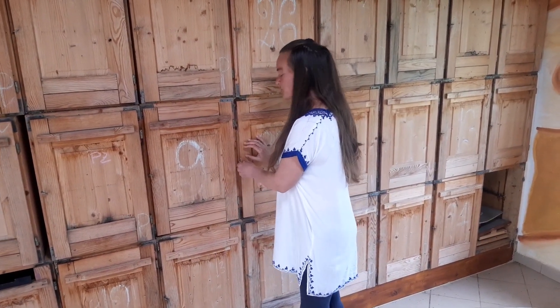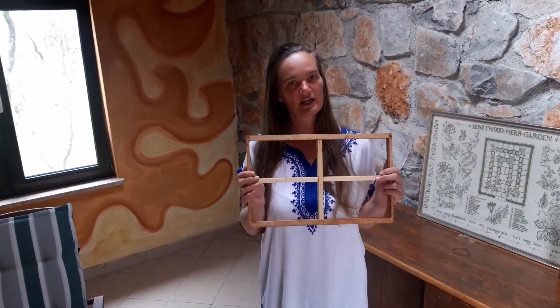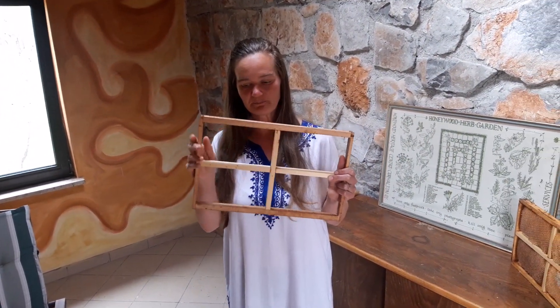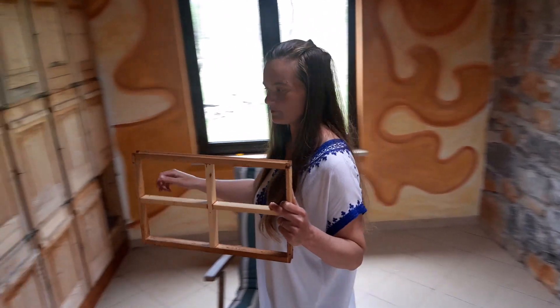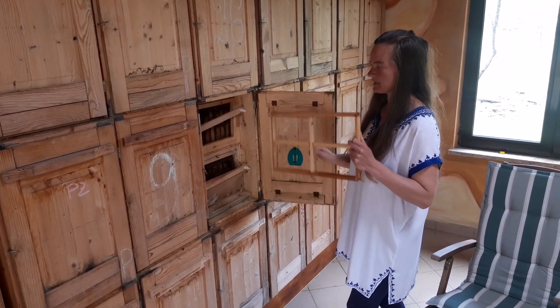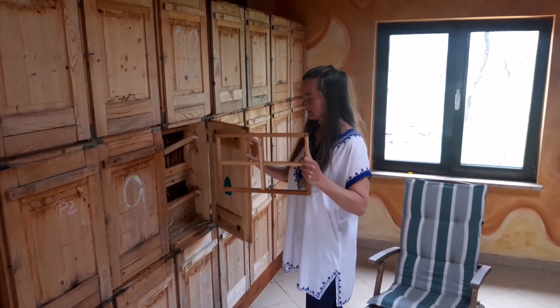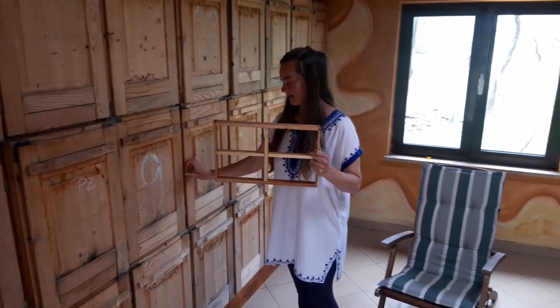I will show you what I put inside the hive. I put the frame — this is the frame. Like open the doors, open the net, and put this frame inside.